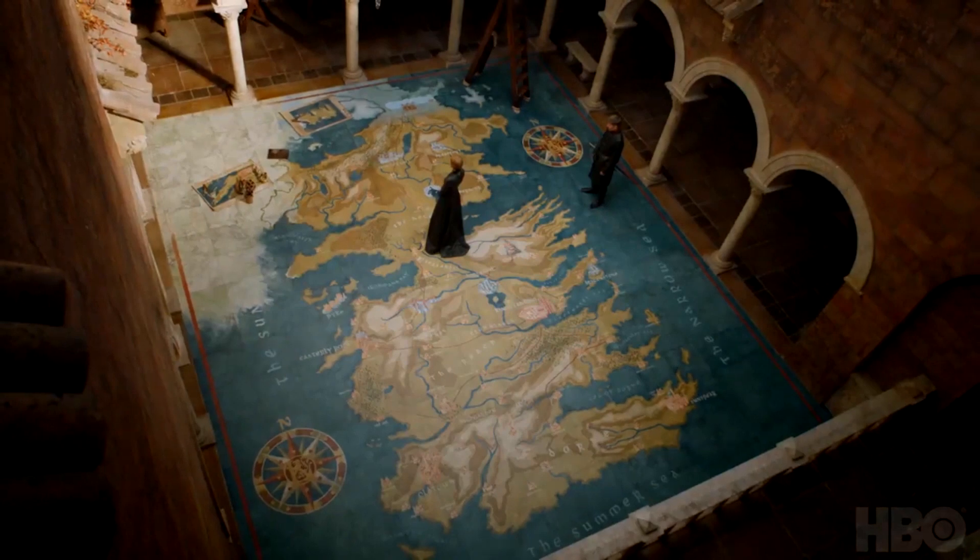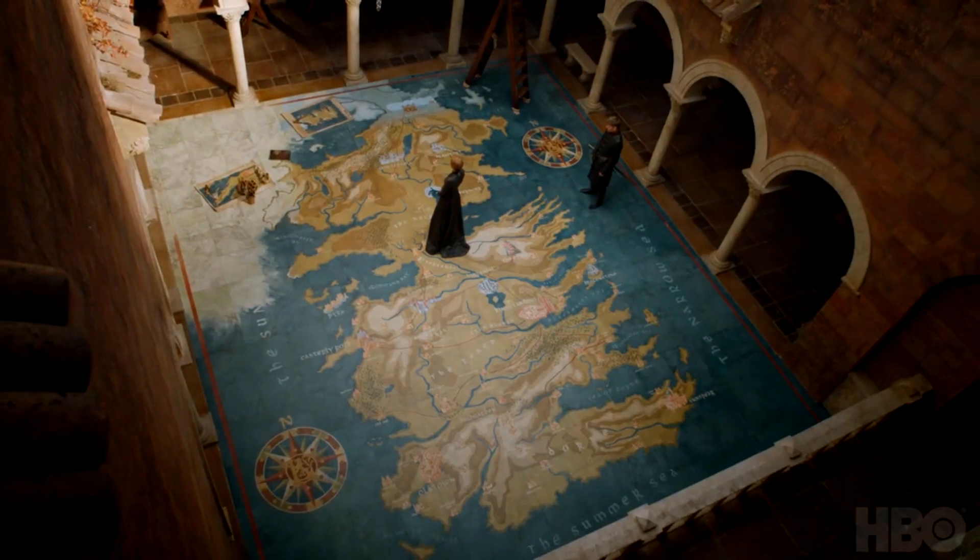Here we have Cersei looking over the map with Jaime. There's the map of Westeros and I think at the top there are maps of additional worlds — not quite sure. In the bottom left corner you have the compass with the Lannister sigil in the middle. You have the Wall obviously in the north and the Summer Sea at the bottom. Obviously looking to see what they're going to do with enemies all around them.